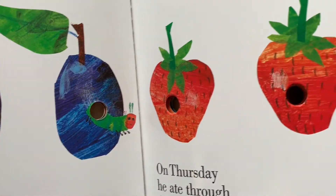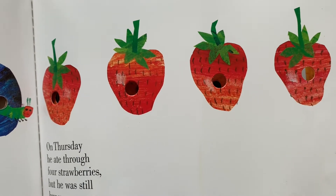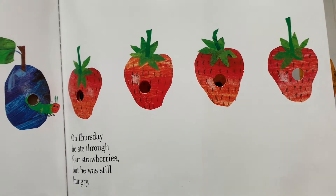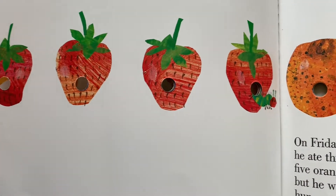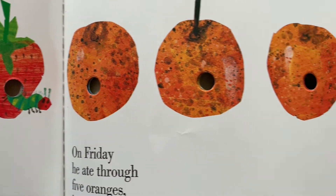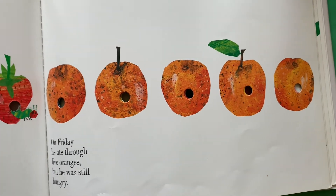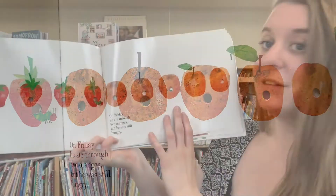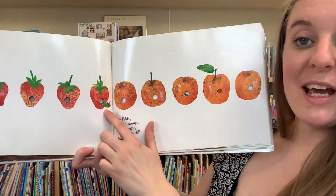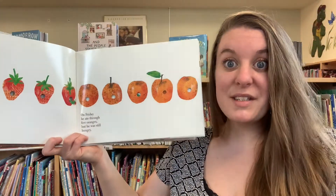On Friday, he ate through five oranges, but he was still hungry. Look at this tiny caterpillar — he's eaten through so much food. How can he still be hungry?